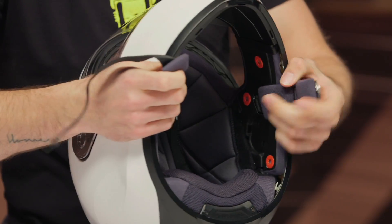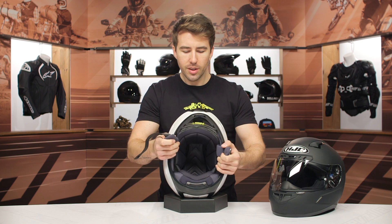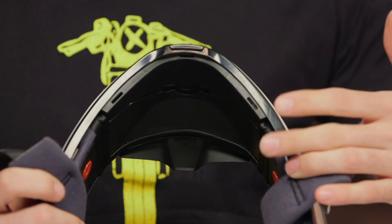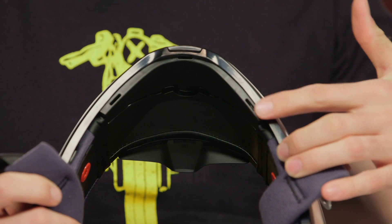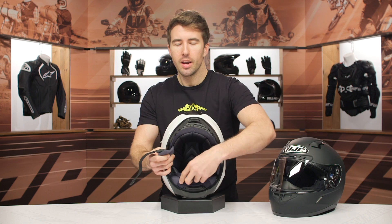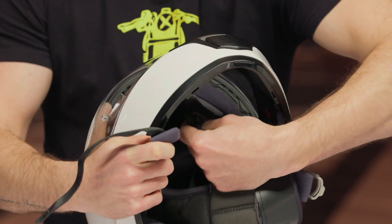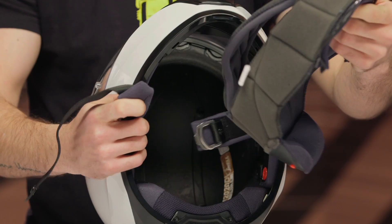You can see those speaker recesses as I spin the helmet to the side. There's also a recessed area right here at the top of the chin bar, and that's actually designed to accommodate HJC's proprietary communication system designed specifically to fit this unit — they teamed up with SENA to utilize those units. With that said, if you already have a Bluetooth communication system, you can fit that in here just fine. But if you want that proprietary unit, you have the option to get that and toss it in here as well.